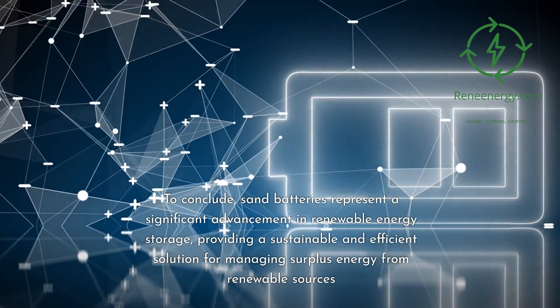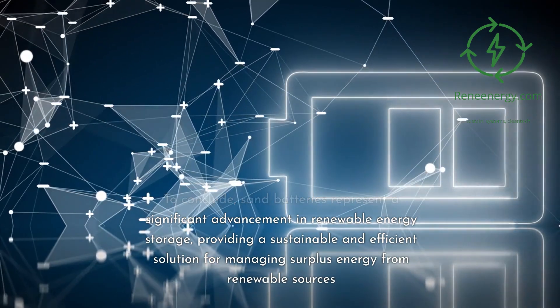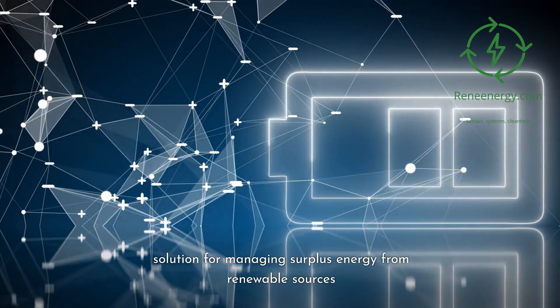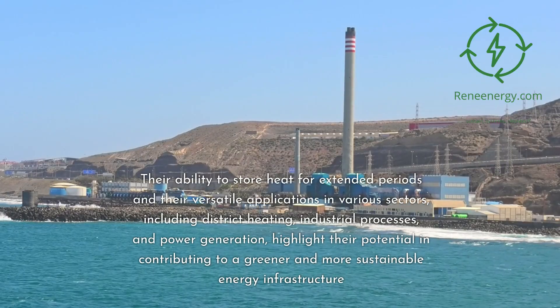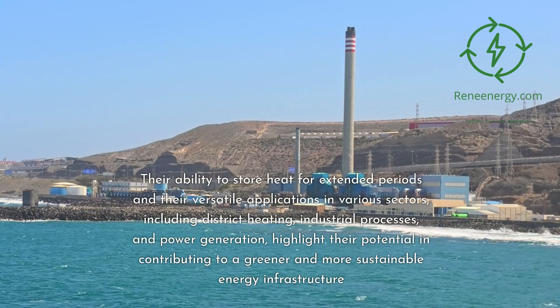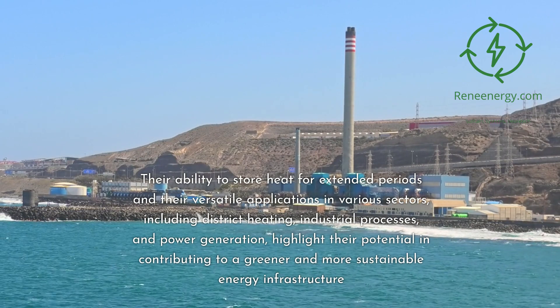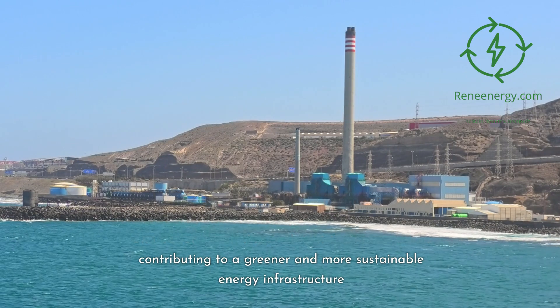To conclude, sand batteries represent a significant advancement in renewable energy storage, providing a sustainable and efficient solution for managing surplus energy from renewable sources. Their ability to store heat for extended periods and their versatile applications in various sectors, including district heating, industrial processes, and power generation, highlight their potential in contributing to a greener and more sustainable energy infrastructure.